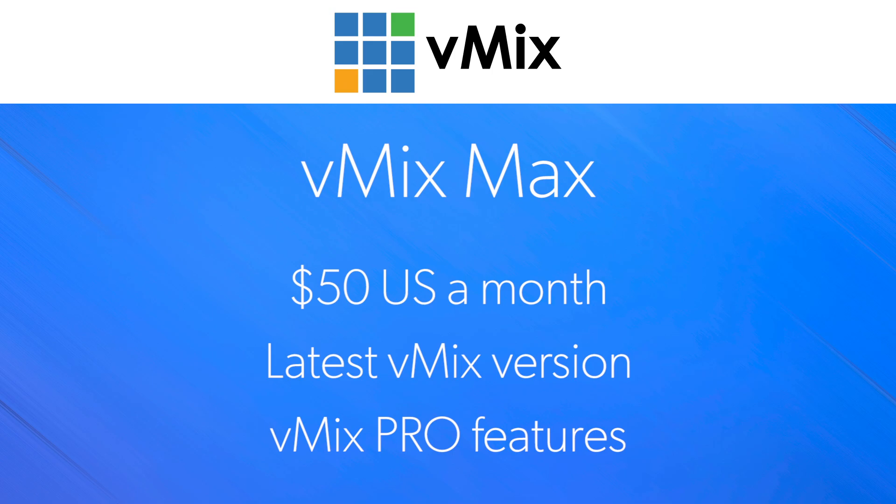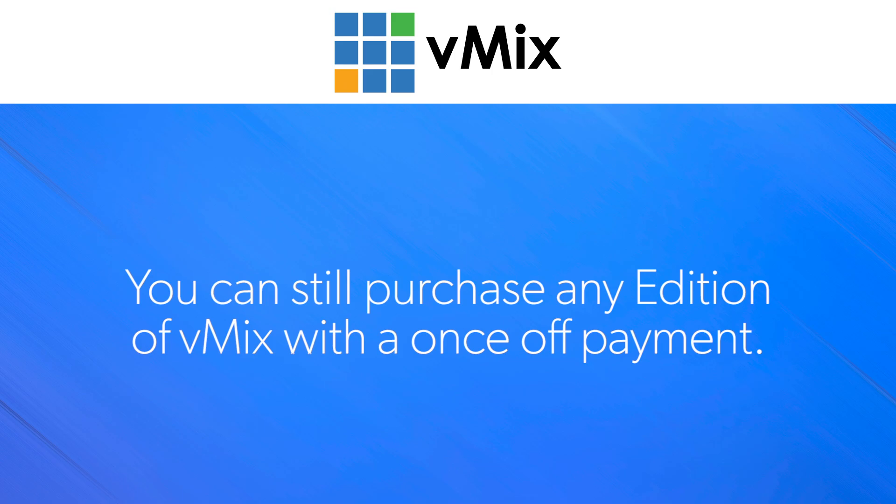So if you're a big fan of subscriptions and also a fan of vMix but you've been reluctant because there was no subscription, vMix Max is a great option for you. There are a lot of different reasons you might want to choose a subscription — you might want to pay monthly, or only use it for a certain period of time. If you prefer purchasing your software outright as a single payment, like a lot of us do, then you can still do that with any of our existing vMix editions.